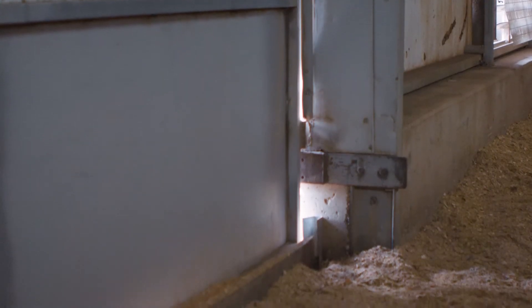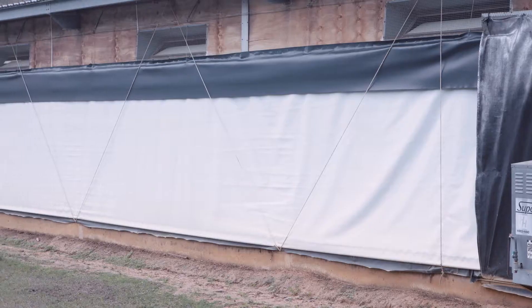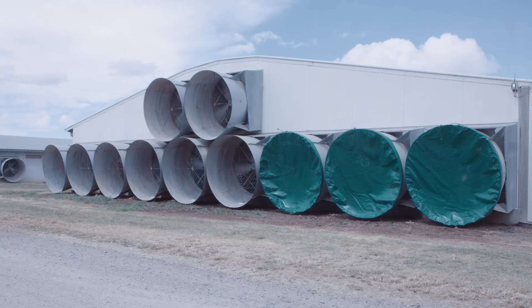Telltale signs of leakage points are where sunlight is shining through. Close curtains tight and, if still a problem, flaps to help seal them may be needed. Fans and doors can be sealed with fan covers and weather strips.